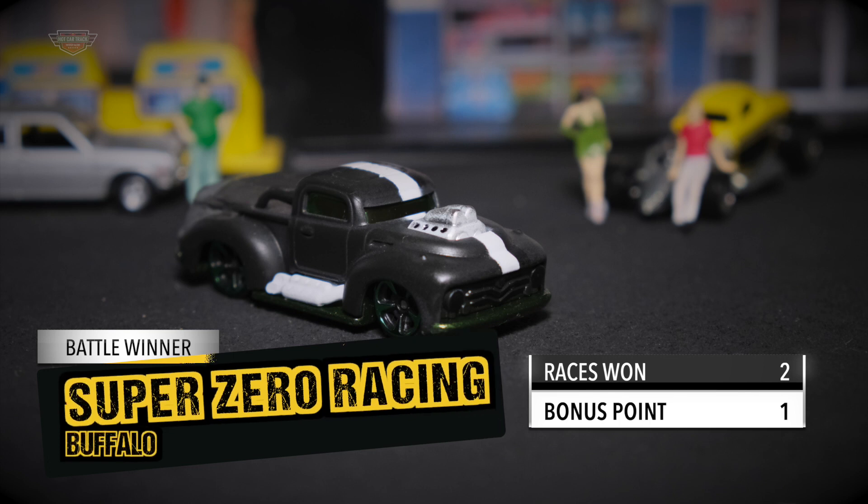Super Zero Racing cross the line for their second win and also take out tonight's first battle. Excellent racing by these two teams. Blue Line Racing goes out hard. The Buffalo driven by Super Zero Racing just sneaks on the inside and eventually gets across the line and takes out tonight's battle. Blue Line Racing also gets a point on the board. Super Zero Racing win the first battle with two races won and a bonus point — total of three.